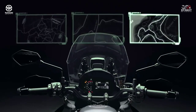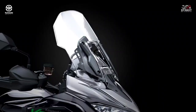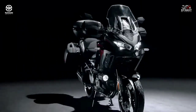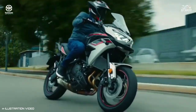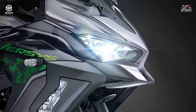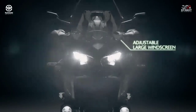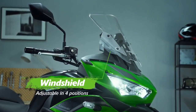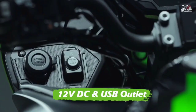The large adjustable windscreen is vented to smooth the airflow and reduce buffeting, and a stepless adjustment system allows height to be tailored to your preference. The Versys 1000 gets a twin LED headlights setup with an LED DRL. It also has a semi-digital instrument cluster, and an adjustable windscreen can be adjusted without tools to suit the riding conditions. A USB charger that was earlier an accessory now comes equipped as standard.